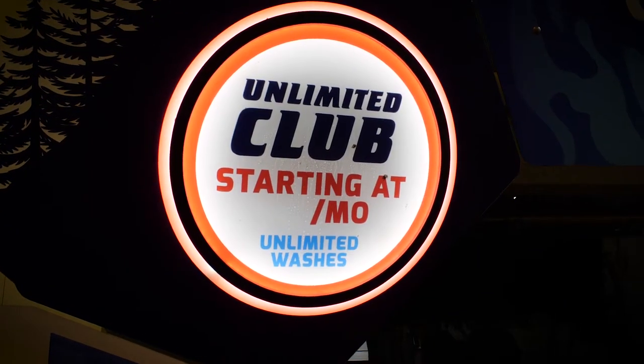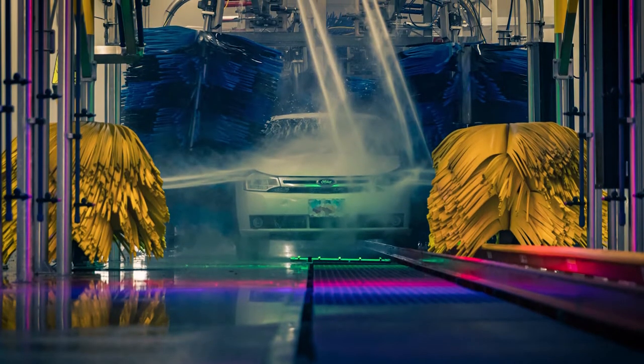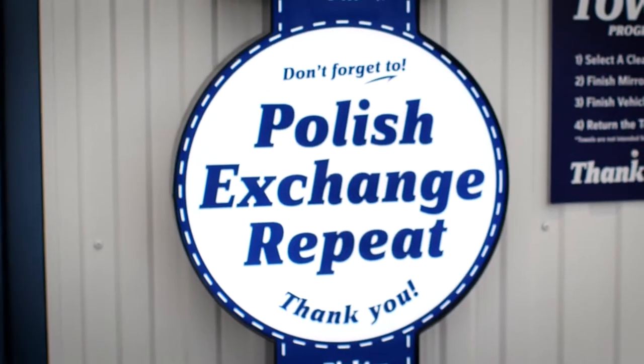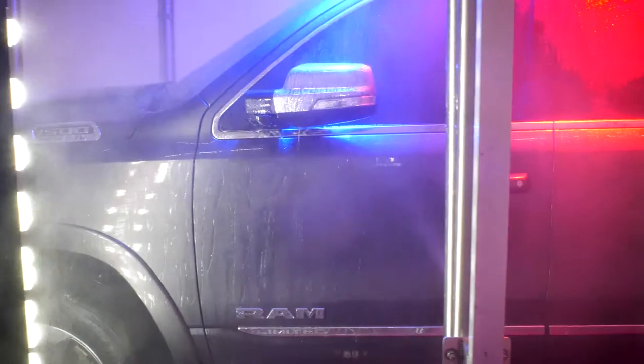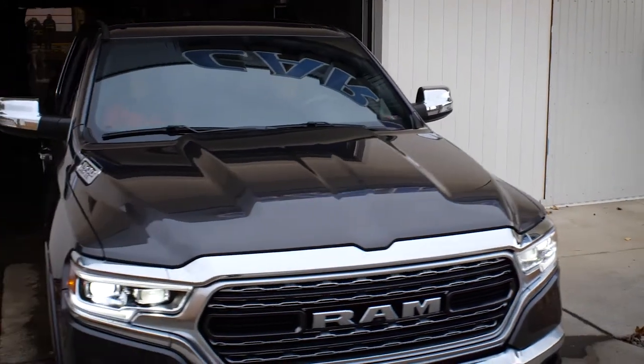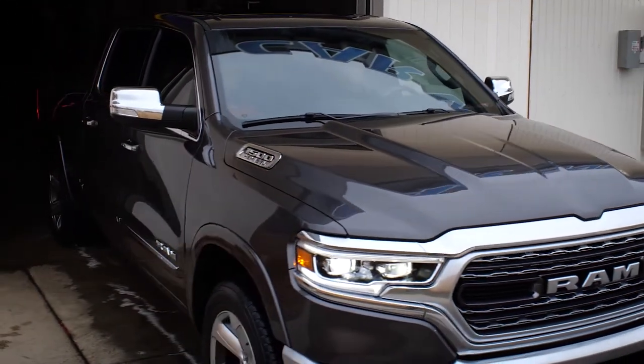Finally, we give your precious steed a high-pressure rinse to ensure the dirt film is completely removed, so that when we add that clear protecting coat of high-end Carnival Wax, you know your vehicle is that much safer from that next layer of filth waiting down the road.